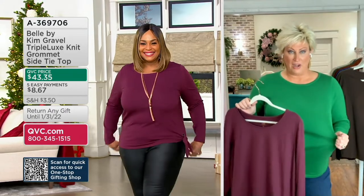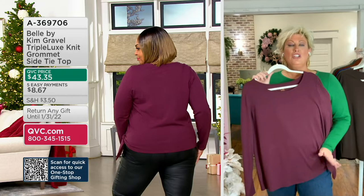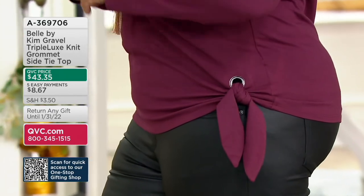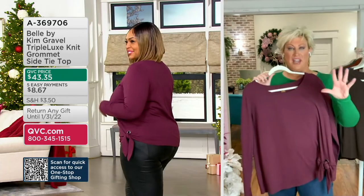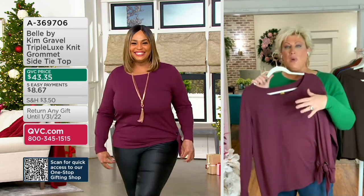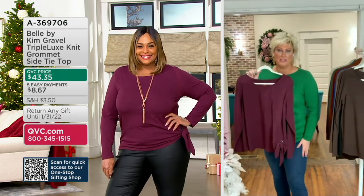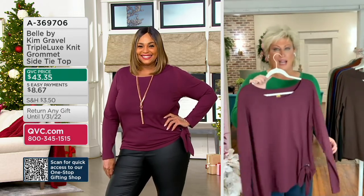You can't stop wearing it. This side tie grommet Triple Luxe long-sleeved T-shirt — you are going to love it. Get a couple of colors, get the black, and maybe a pop of color to wear with your twill-coated jeans or your Flexibel TSCs we've been showing you all day. You will not regret it.